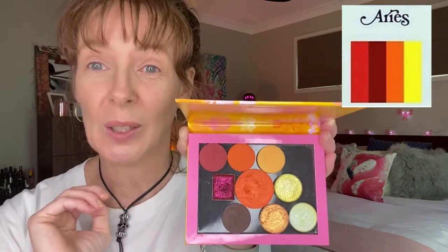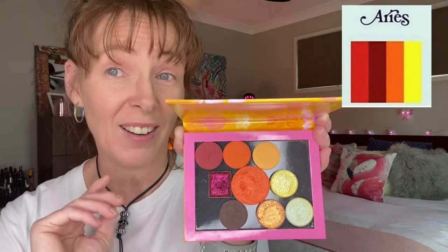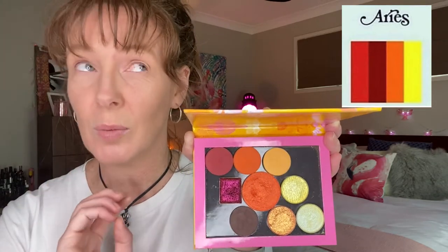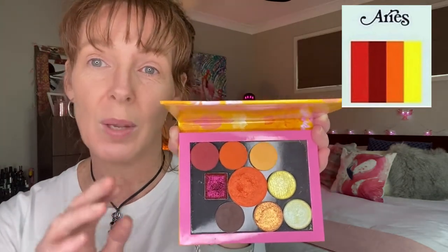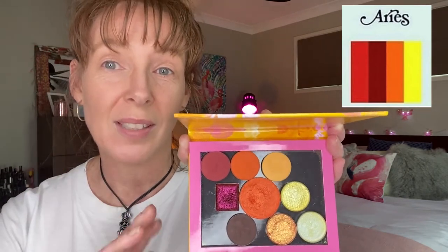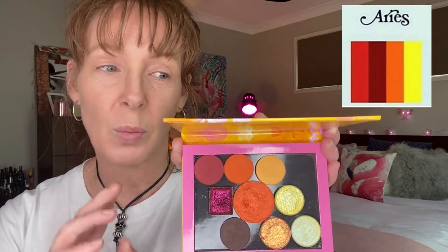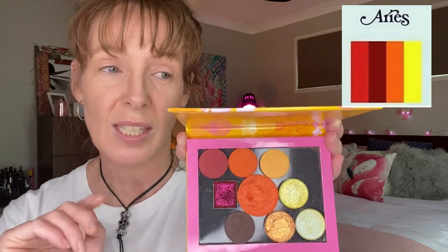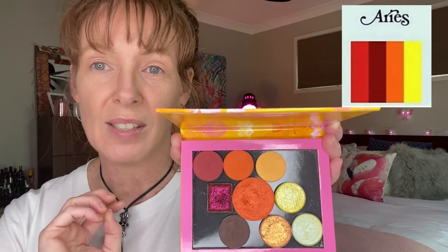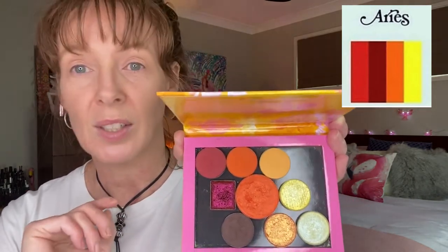Andrea suggested we use all nine shades in our look. I checked with her that she didn't mean all nine shades on our eyes, and she confirmed that was fine. So just like we do with our eight-colour collab where some shades can be used on the face, we're doing the same here. I'm going to try to use one shade for blush and one for highlighter, and if I end up using those on my eyes as well, that's great — so seven shades on the eyes doesn't feel quite so bad, since I already do eight in the eight-colour collab anyway.